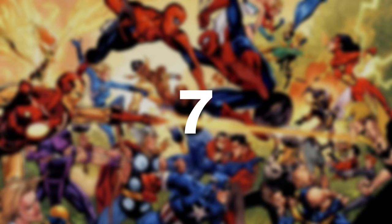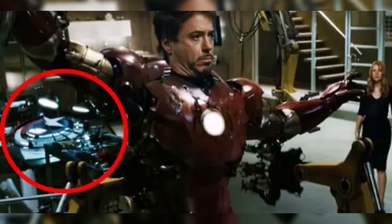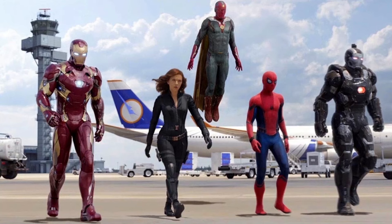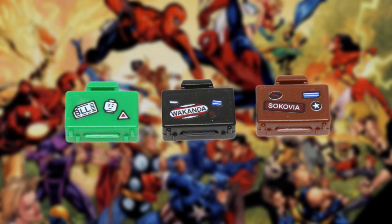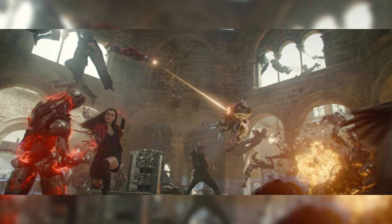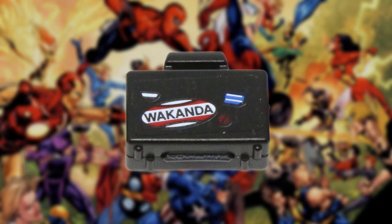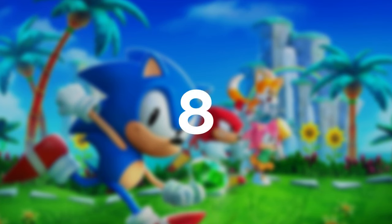Marvel, like LEGO, loves putting easter eggs or hidden details in their movies, so it was natural that easter eggs would also appear in Marvel LEGO sets. One such set is the Superhero Airport Battle, set number 76051. This set depicts the airport battle from the Avengers Civil War movie and includes a number of the characters from the movie. One inclusion — or should I say three inclusions — is the suitcases. One suitcase reads Sokovia, in reference to the Age of Ultron movie. The second suitcase has the letters BLL on it, in reference to Billund, which is the place where LEGO was actually founded. And finally, the third suitcase says Wakanda, which is in reference to the African-themed country featured in the Marvel movies.